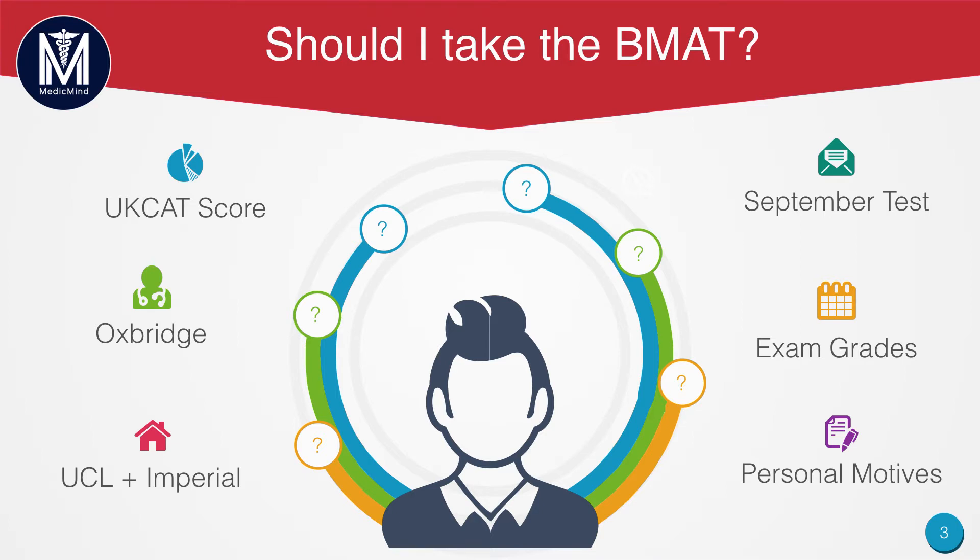If you want to apply to UCL and Imperial, that's one of those options. And if you want to apply to Oxbridge, you have to sit the BMAT. Are you prepared to sit the September test or the November test? This is another factor you should consider, and we're going to talk about the advantages and disadvantages of both.